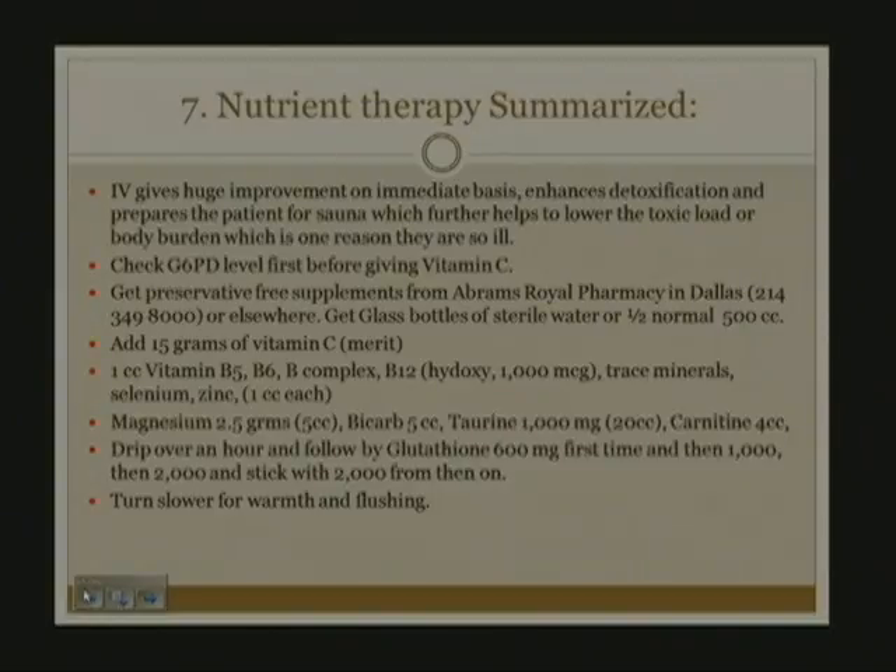Turn the IV vitamin drip down slower if the patient has warmth and flushing, which is due to the magnesium load. In patients who are very chemically sensitive, they may react to the vitamins, so you may want to do just a drip with the vitamin C, since the osmol load is really the vitamin C and the drip will have an osmolarity above 300. If they tolerate maybe half the dose—seven and a half grams—you can move up on the vitamin C and then sequentially add the B vitamins, which can be very excitatory and cause insomnia or agitation.